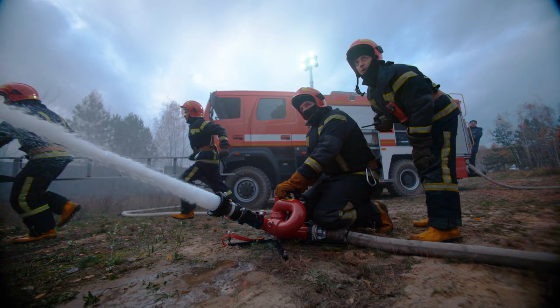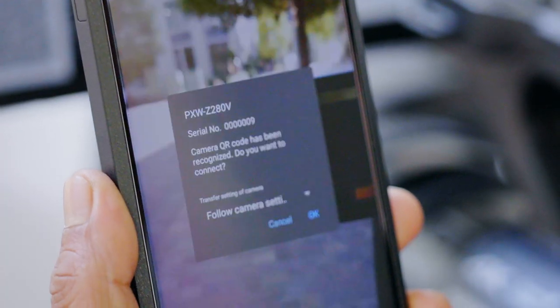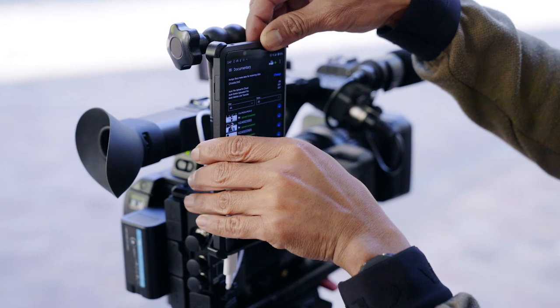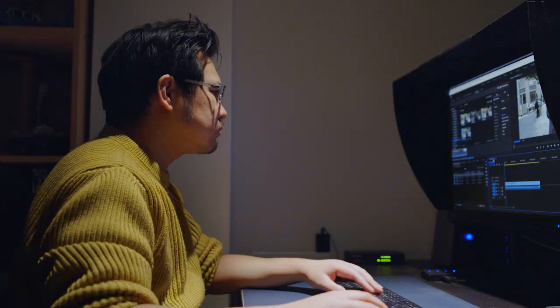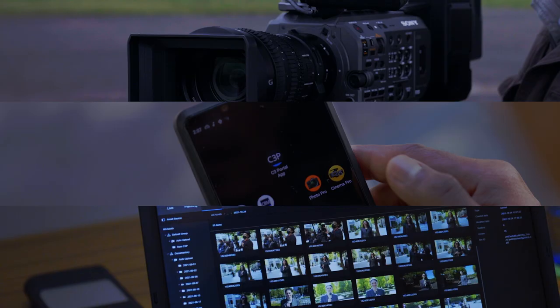And Sony has created a compelling solution. Now, you can connect cameras to the cloud using just your mobile device. Anyone involved in a video production can collaborate, anytime, anywhere, easily, and instantly. And you can access more efficient workflows, powered by Sony's cameras.